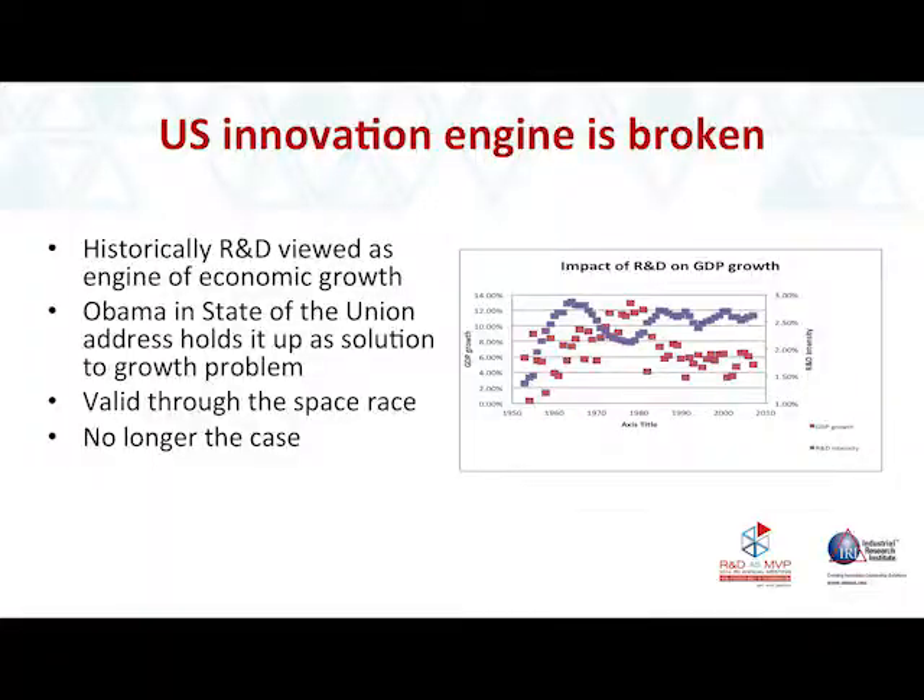It appears that I might have been right. This chart compares the R&D intensity of firms to GDP growth. Through much of the space race, GDP growth would track R&D spending, but with a lag of about 15 years. What happened in about the 1980s is that R&D spending declined. GDP tracked that, but when R&D picked back up, GDP growth didn't.